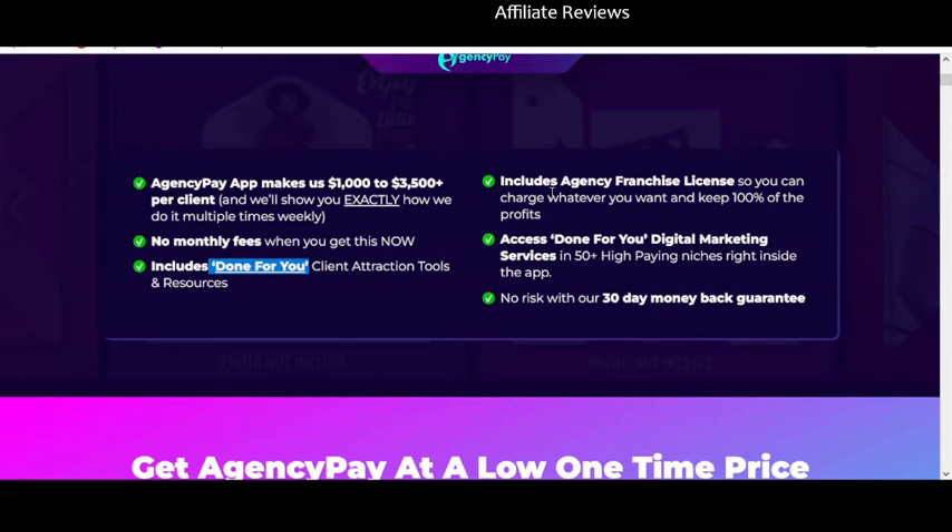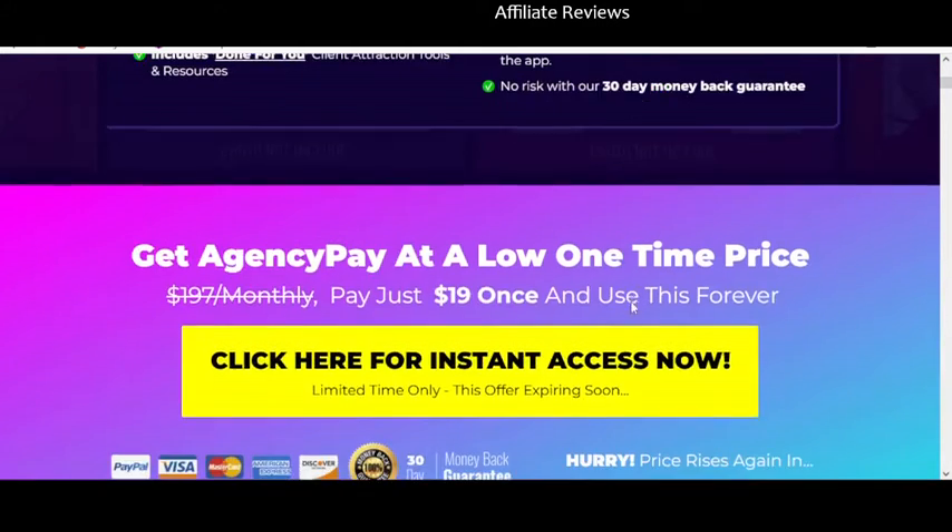There's an agency franchise license — you can charge whatever you want and keep 100% of the profits. Done-for-you access is mentioned, but notice it doesn't say it comes with the done-for-you service. It says you can access done-for-you digital marketing services — a very sneaky way of implying it's included in the front-end price when I'm not convinced that it will be. And again, it doesn't tell you what the digital marketing services actually are.